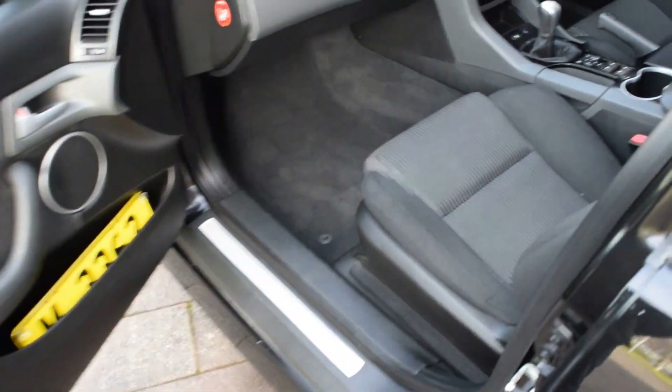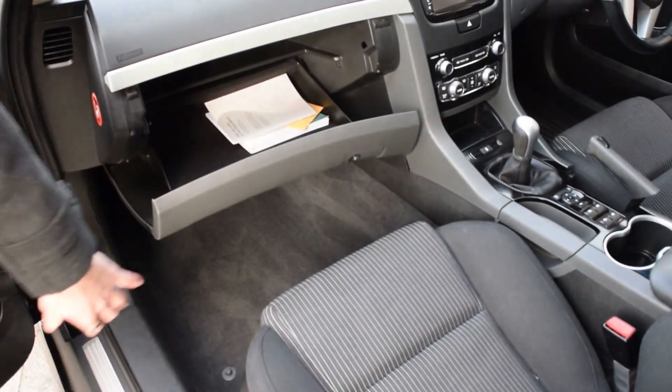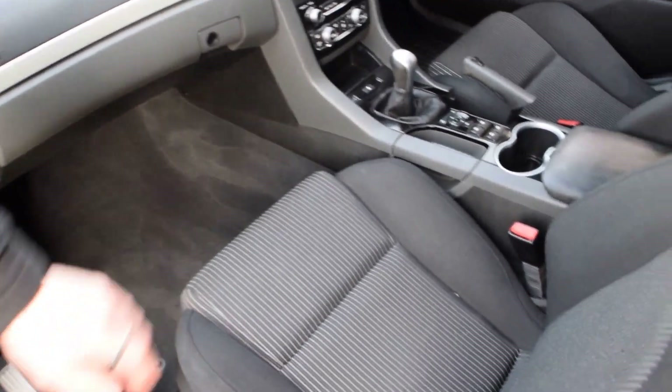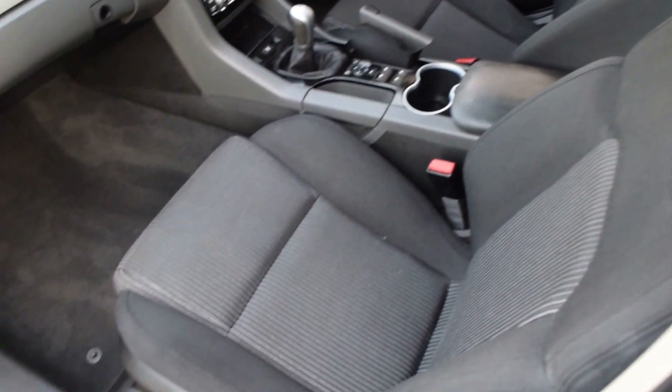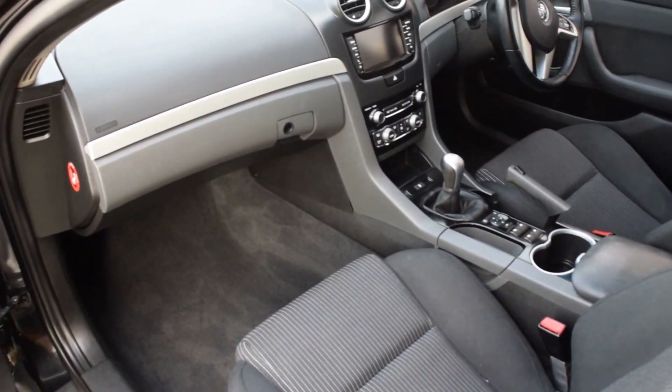Into the passenger seat, we do have all the logbooks and service history tucked away in the glove box for you to see — we can talk more about that on the phone. You do have your lumbar support and adjustable seat positions, and there is no stains or marks in the fabric. It's been really looked after.